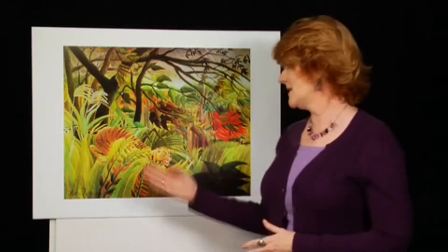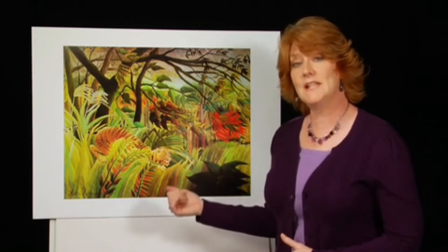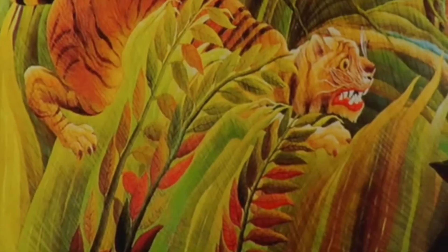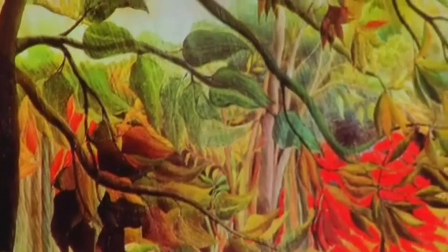That tells us right there it's a tiger surprised by a storm. Then ask the question, what are some key things you see in the painting? Your kids might answer: a tiger, a lot of trees, a jungle, some lightning.